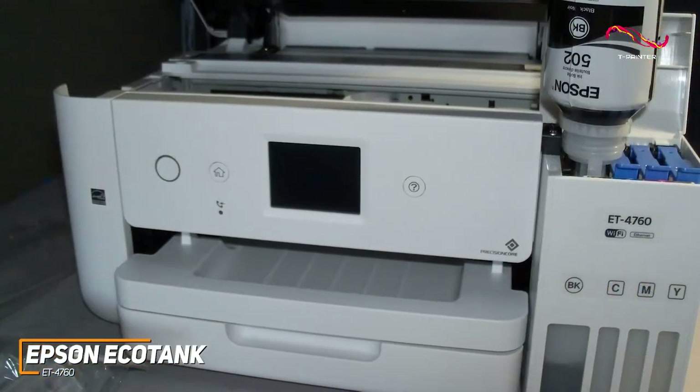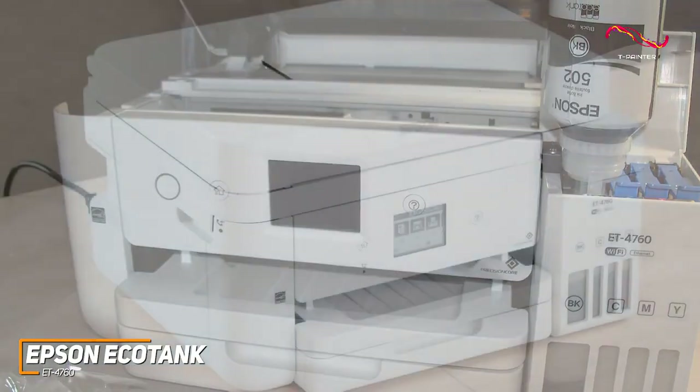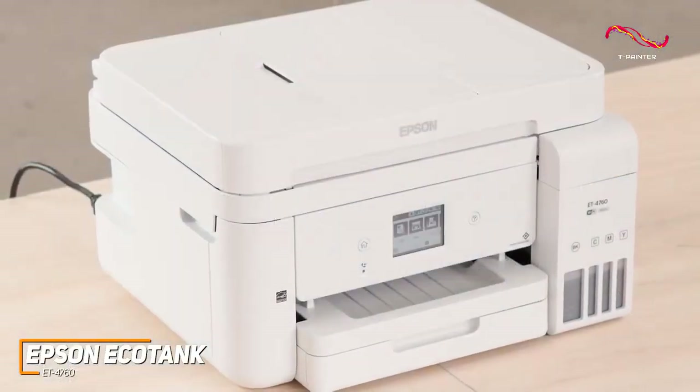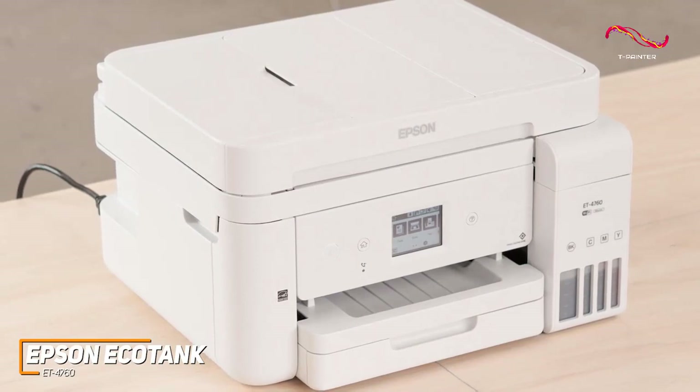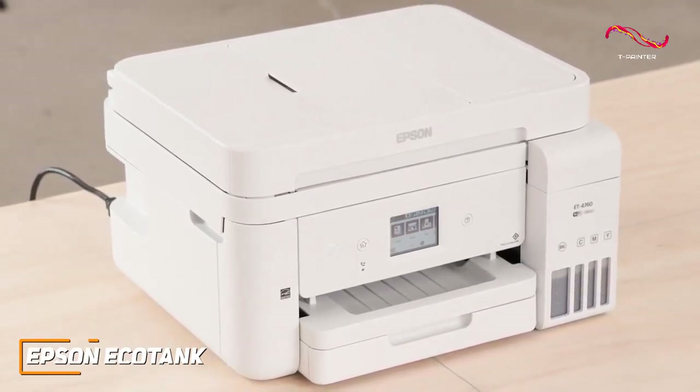The Epson EcoTank ET4760 doesn't quite deliver professional-grade quality, but the quality is still awesome, and it's an amazing option that can consistently produce stunning and legible prints, and it costs much less to run than most options in this price range.